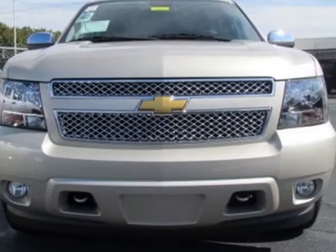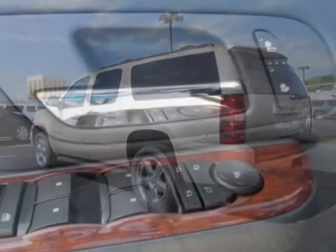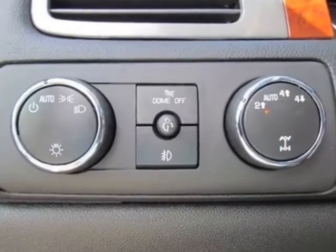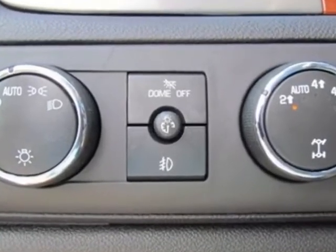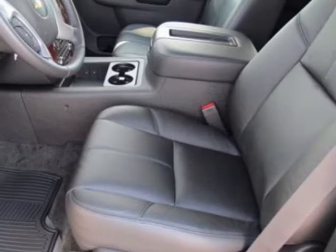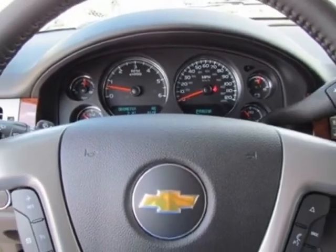All-Star Edition wheels: 20 inches x 8.5, polished aluminum. Entertainment system includes a rear-seat DVD player and the rear-vision camera. Call 888-430-8589 or email our friendly sales staff today to schedule a test drive.